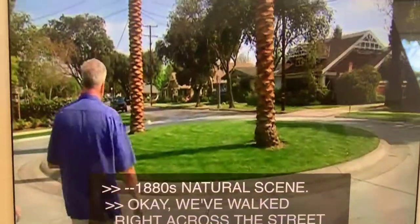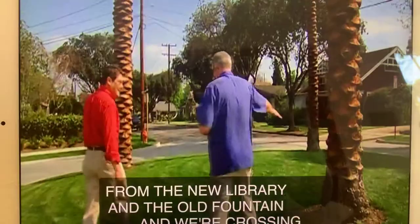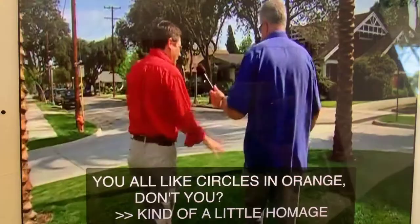We're right across the street from the new library of the Old Fountain, and we're crossing another one of these circles. You all like circles in Orange, don't you? Kind of a little homage to the plaza here. Absolutely.